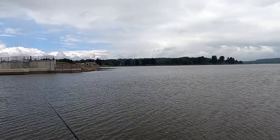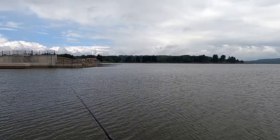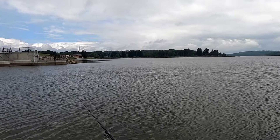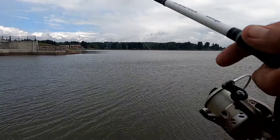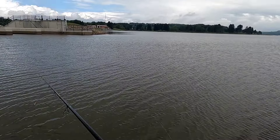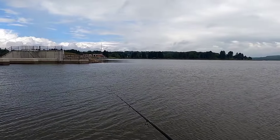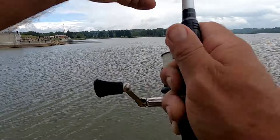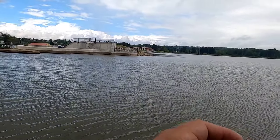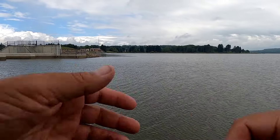I'm just gonna start off with the old trout worm, see if we can get a few bluegill. There we go — definitely some bluegill in here. Little guy, that's all right. Put him back.